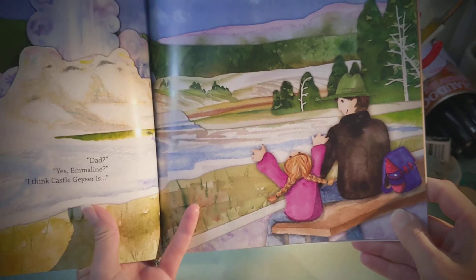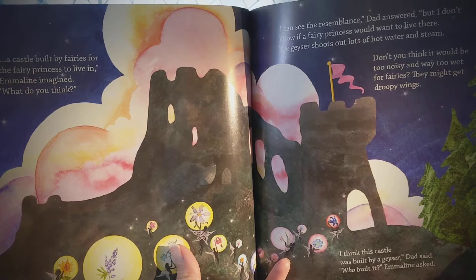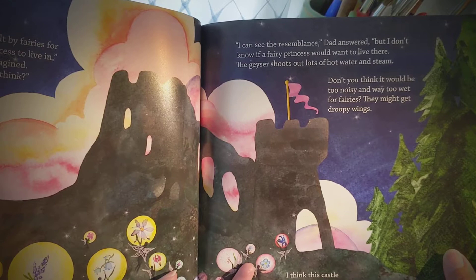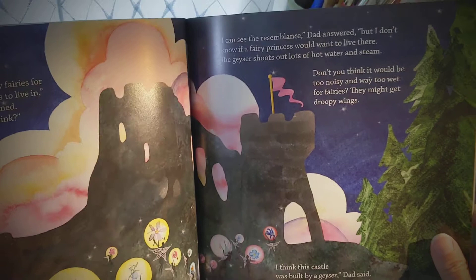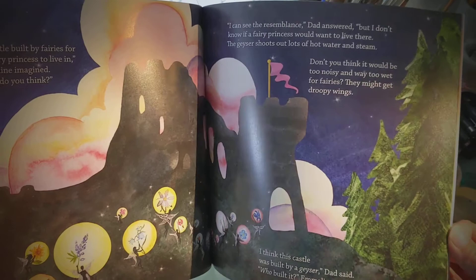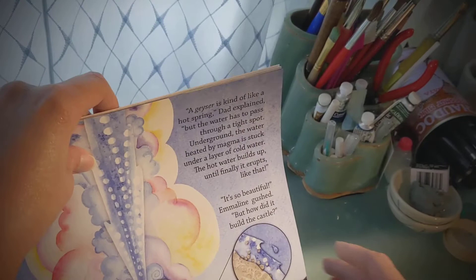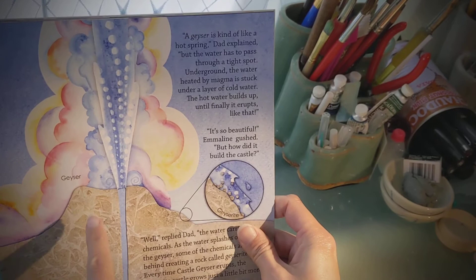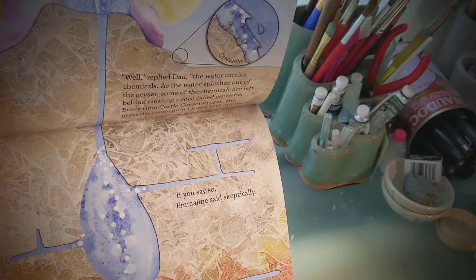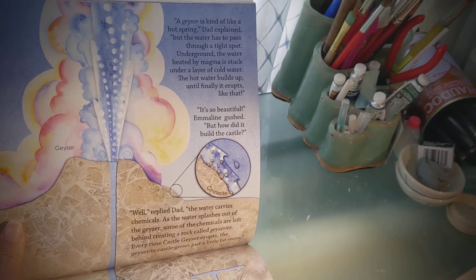Dad? Yes, Emmeline? I think Castle Geyser is a castle built by fairies for the fairy princess to live in, Emmeline imagined. What do you think? I can see the resemblance, Dad answered, but I don't know if a fairy princess would want to live there. The geyser shoots out lots and lots of hot water and steam. Don't you think it would be too noisy and way too wet for fairies? They might get droopy wings. I think this castle was built by a geyser, Dad said. Who built it? Emmeline asked. A geyser is kind of like a hot spring, Dad explained, but the water has to pass through a tight spot. Underground, the water is heated by magma, is stuck under a layer of cold water, and finally the hot water builds up until it erupts. Like that. It's so beautiful, Emmeline gushed.